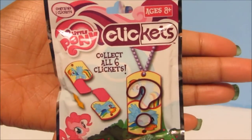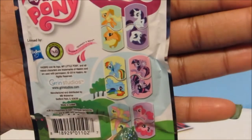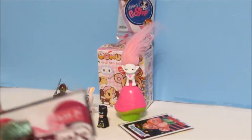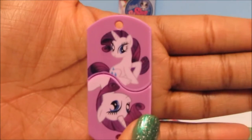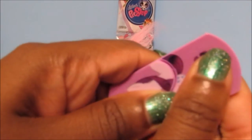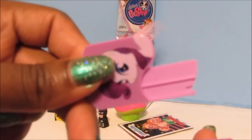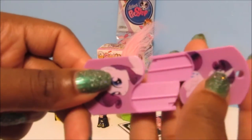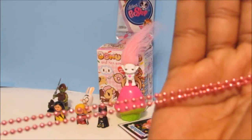Let's open this My Little Pony Click-It. There are six to collect altogether and I've opened these a couple of times on my channel but there are still more I haven't gotten. Yay — I got a new one! I got Rarity! If you don't know what Click-Its are, you can actually separate the dog tag and interchange them — Rarity and Pinkie Pie, or Rarity and Fluttershy — or just wear it with the awesome pink dog tag chain.